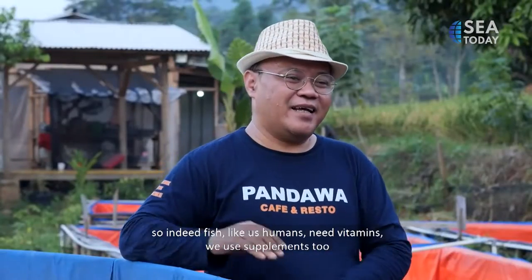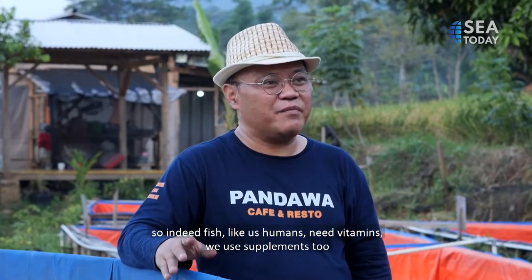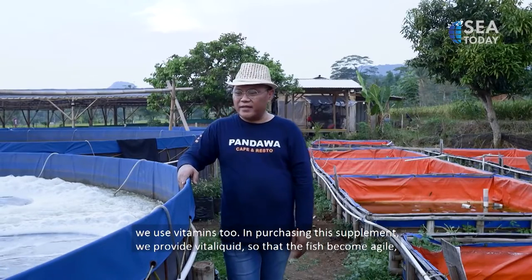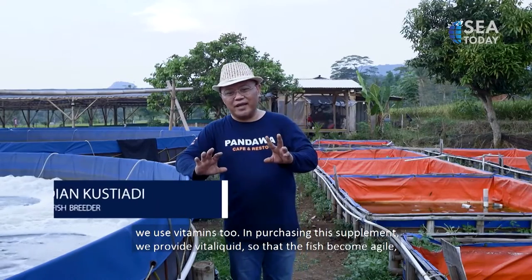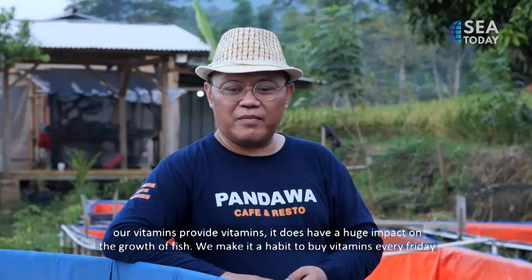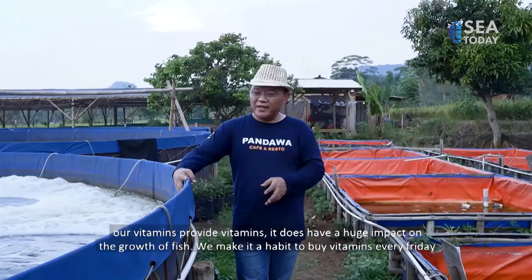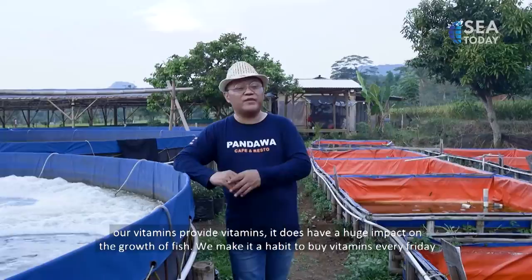Supplements are also used. Fish, like humans, need vitamins. We use a liquid supplement called Vitaliquid so the fish stay agile. We also buy vitamins in vitamin form, which has a significant impact on fish growth. We have made it a routine to give vitamins every Friday.